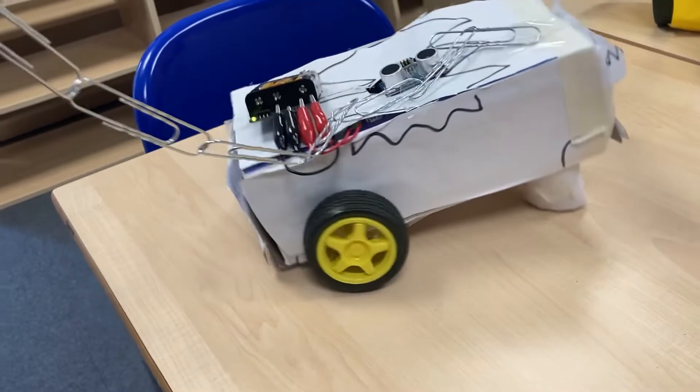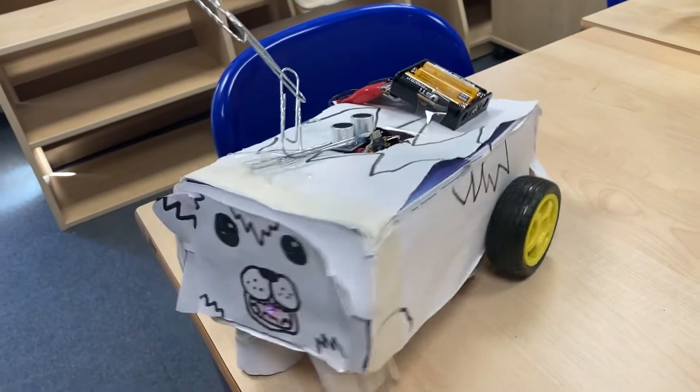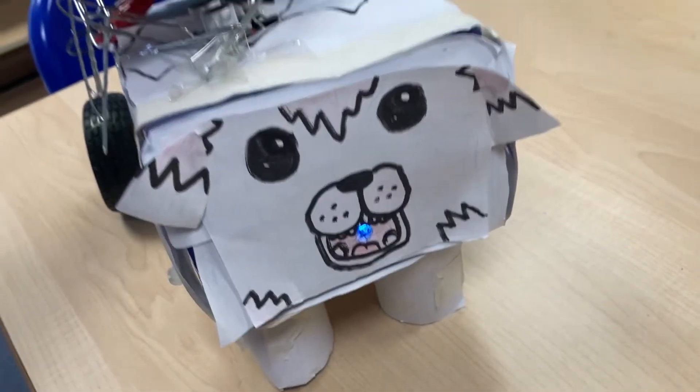Excellent job! His lead's getting all tangled up now. And his light changes color as well — pink when he's spinning, and then blue when he's calm. Brilliant!